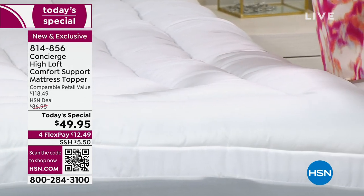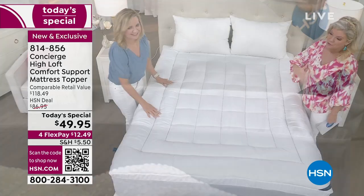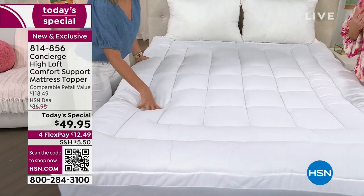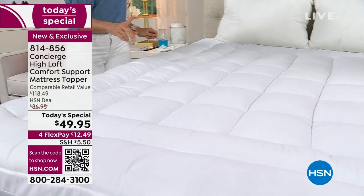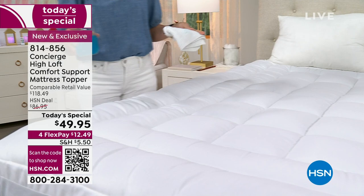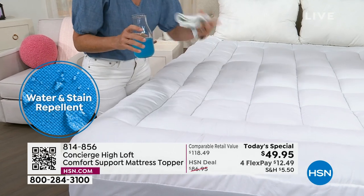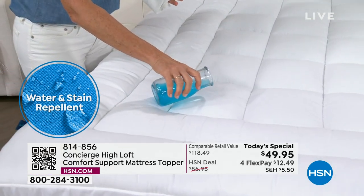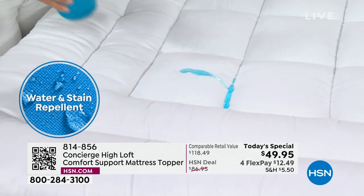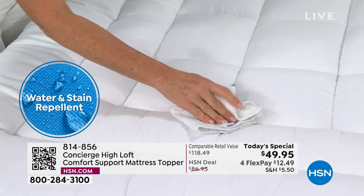Grab those bamboo sheets now because you want to put those on top of this. If you are a hot sleeper — not only that, how incredibly soft they are, so silky. When you think about spills and accidents, yes, but it's also moisture. If you are a hot sleeper, it's the perspiration that gets into that mattress like a sponge and over time deteriorates the fabric and the mattress. This gives you repellency, and it's all soft brushed microfiber — there's nothing plastic here.